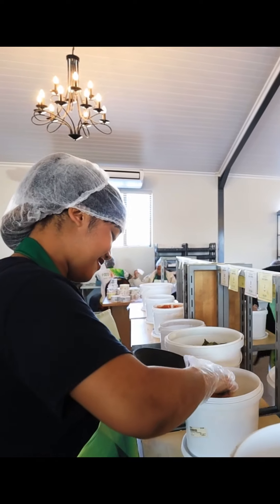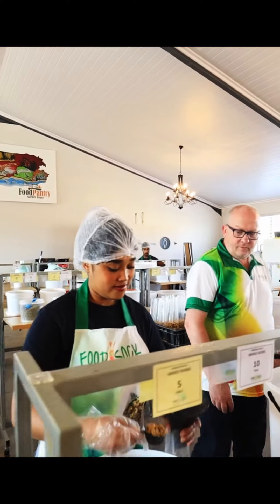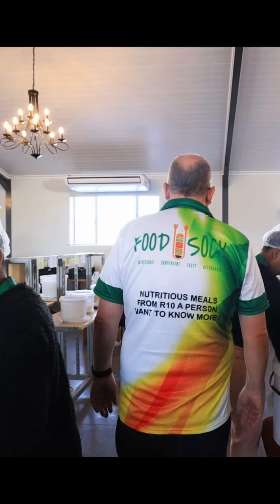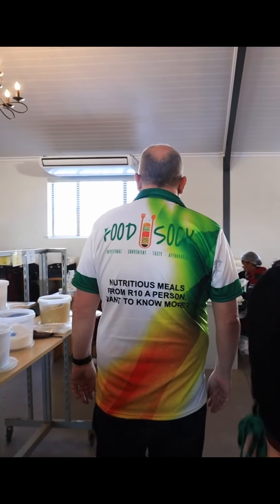Food Sock Meals was developed with a couple of main purposes in mind. One, to be extremely affordable. Secondly, to be nutritious, and thirdly, to make it easily accessible to the bulk of South Africa that are looking for food to put on their tables during the day. Food Socks were developed in conjunction with the Francois Ferreira Chef Trading Academy in George, in order to make sure that the food is tasty and deserves being on your table.